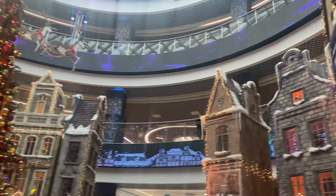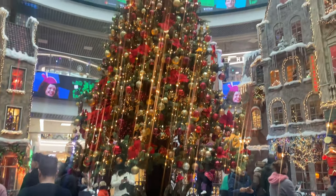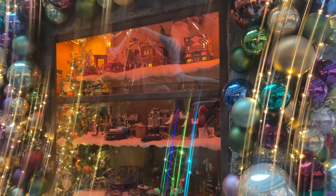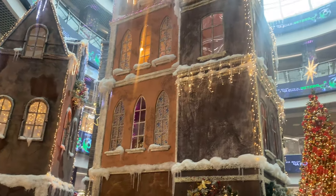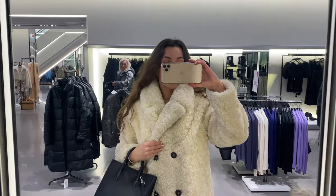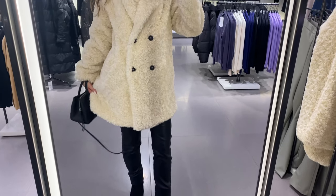Hey guys, welcome back to the channel! If you are looking for a winter coat and you don't know what to choose, in today's video I'm going to show you different fur coats from Zara with prices and links below. I would like to ask you to support my channel — leave me a like and push the subscribe button.